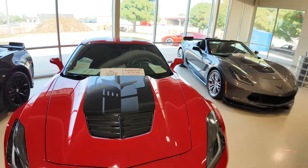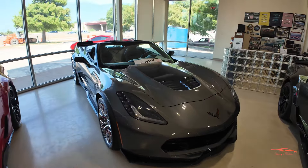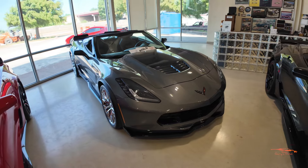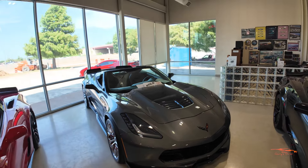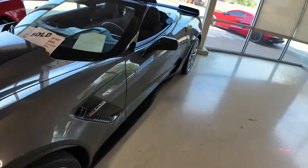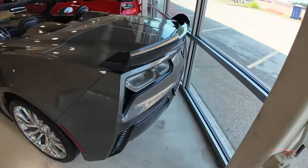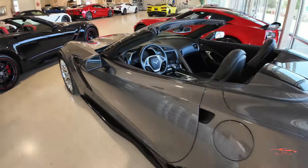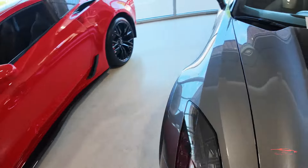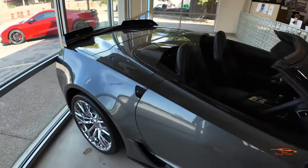Now let's check this one out — we have a Watkins Glen Gray C7 Z06 convertible. Let's do a quick walk around.